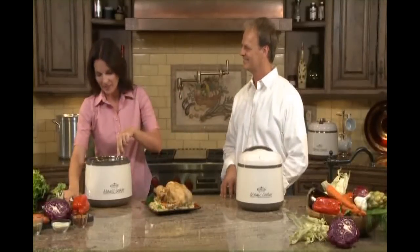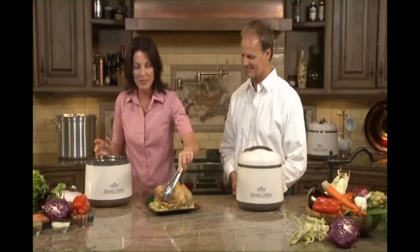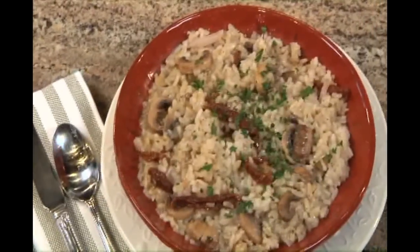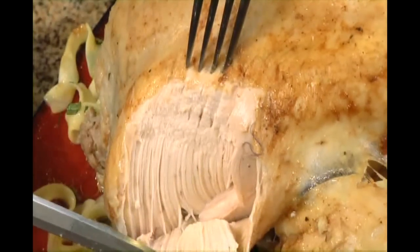I love it that it can help my family kick the fast food habit. It's so quick and easy to prepare healthy meals with the Magic Cooker, and all the nutrition gets locked into the food. Just look at the way the meat falls off this chicken and noodle dish — looks delicious.